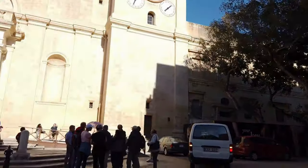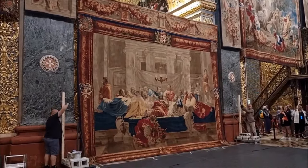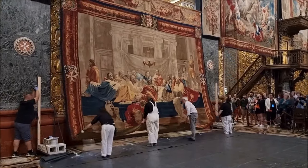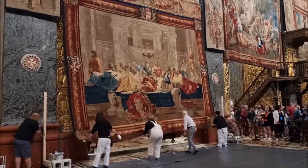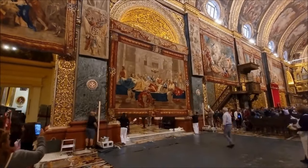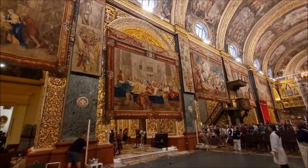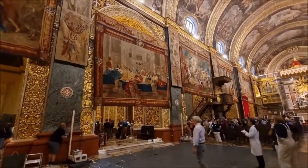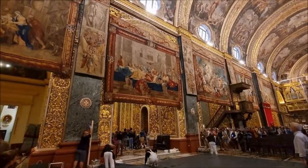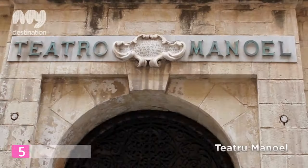Each of the chapels in St. John's Co-Cathedral represents a different region, known as a Lange, from which the Knights of Malta originated. Among the eight chapels, notable highlights include the Chapel of the Lange of Aragon, representing Catalonia and Navarre in Spain, which features Mattia Pretti's painting of St. George on a white stallion slaying a dragon. In the Chapel of the Lange of Italy, visitors can admire Caravaggio's famous artwork depicting St. Jerome writing.